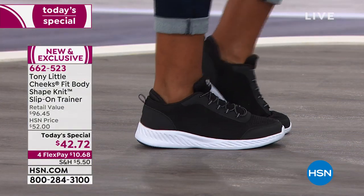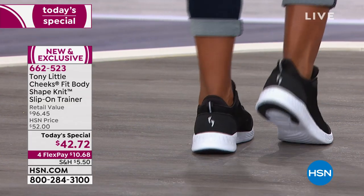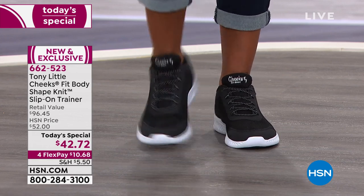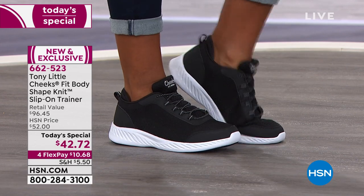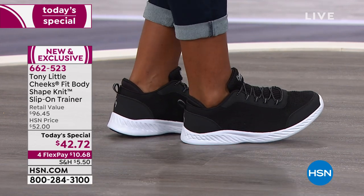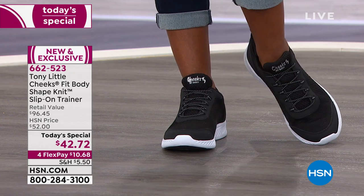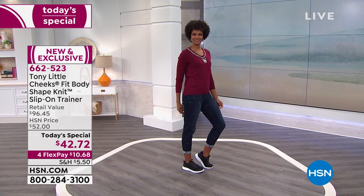It's going to make you want to jump for joy because it is our final look at our today's special. That price goes up at midnight. Other great colors are all white, all black. We also have a great navy with a little pop of teal, a beautiful gray with a pop of turquoise, and a great purple we're calling violet. So it's a brand new today's special at midnight — this is your last look. It comes with a VIP membership, a great DVD, and of course Tony Little always inspiring you on every single shoe.